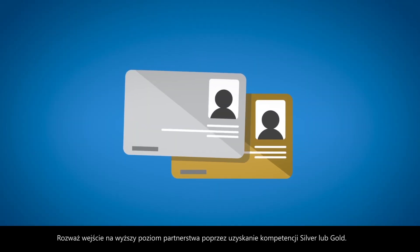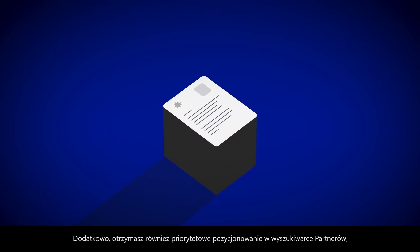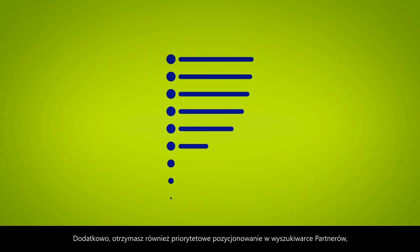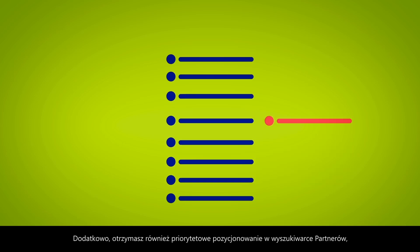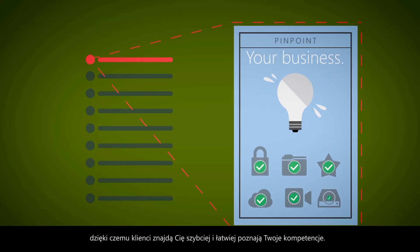Consider maximizing your investment with silver and gold level memberships that include elements like sales incentives and bulk licenses. In addition, you'll also receive a prioritized listing and competency designation in MPN Pinpoint, where prospects will find you more quickly and understand your expertise more easily.